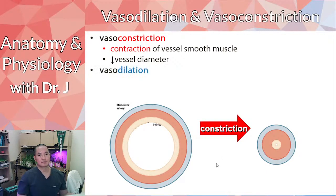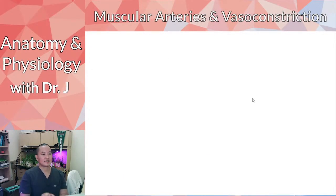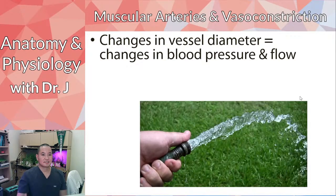Vasodilation is the polar opposite: instead of contraction, you have relaxation of the tunica media. Relaxing the smooth muscle of the vessel increases the vessel diameter. Muscular arteries are very important in vasoconstriction because of all that smooth muscle — they can change their diameter very readily by relaxing or contracting, which causes changes in blood flow through that muscular artery.